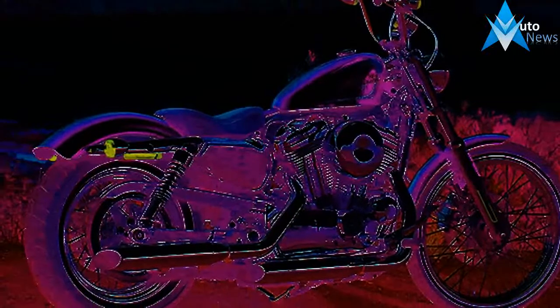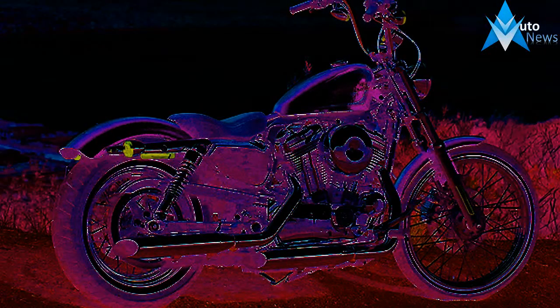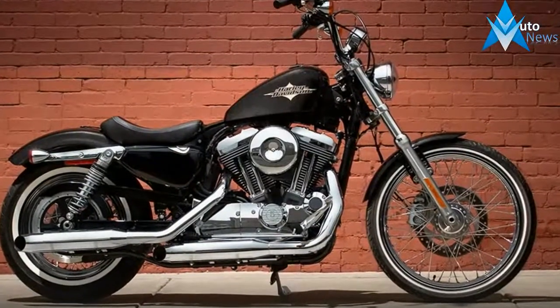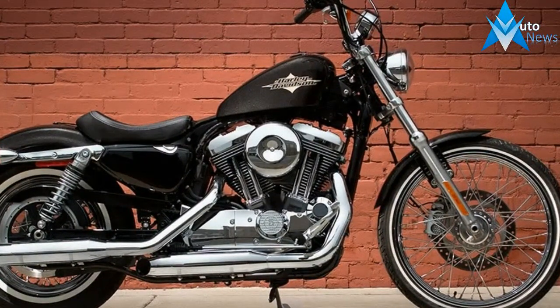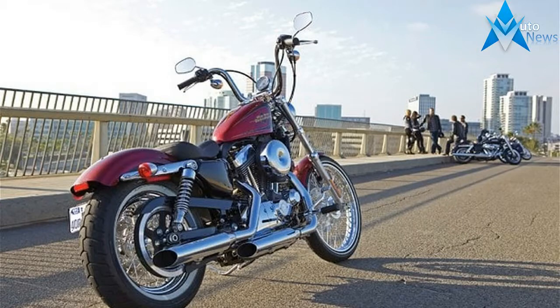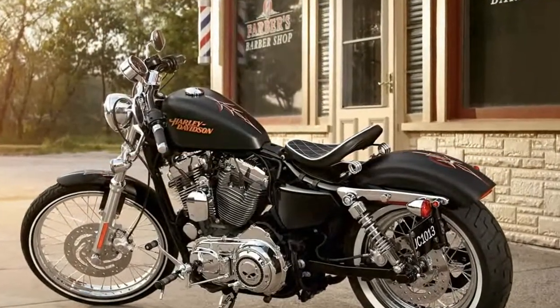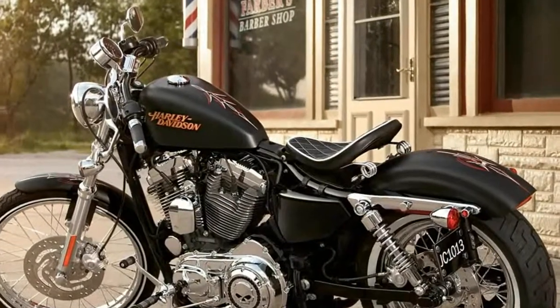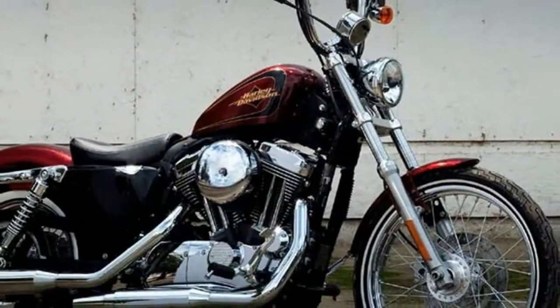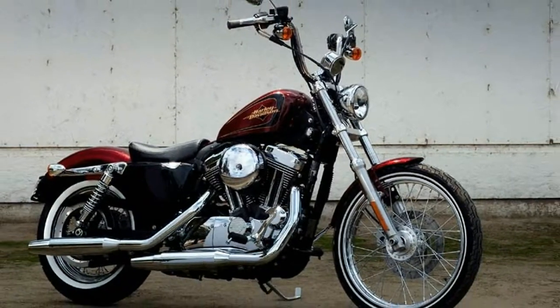Motorcycle tastes change so quickly that manufacturers often have a tough time keeping up with what the kids are doing, or especially what they're going to do. Harley has attempted to address this lag by reducing its entire design-to-production turnaround time with a new manufacturing plant in Pennsylvania. In this case, the next big thing is the old-school skinny tire chopper.